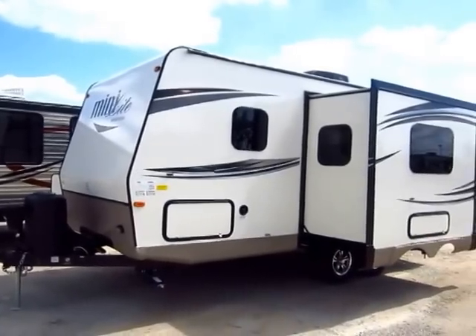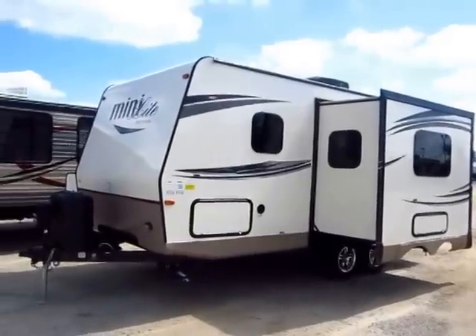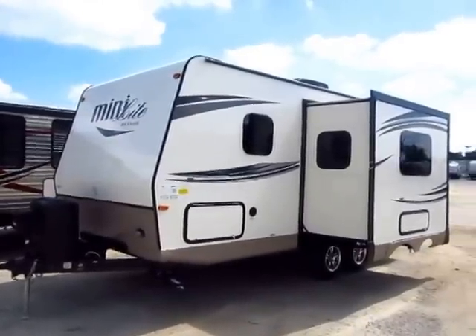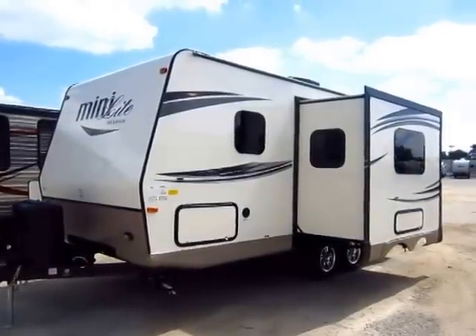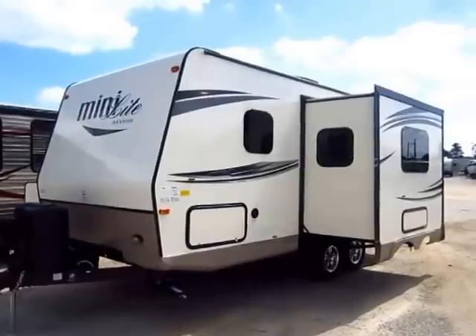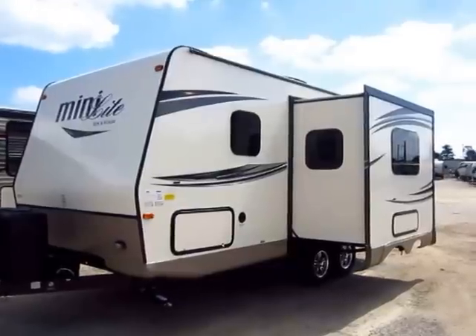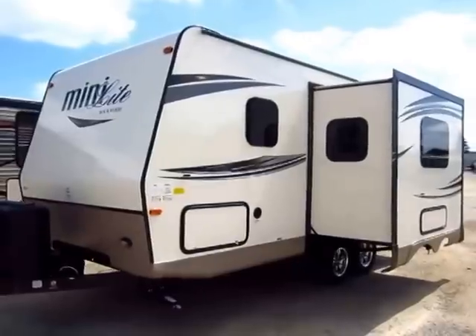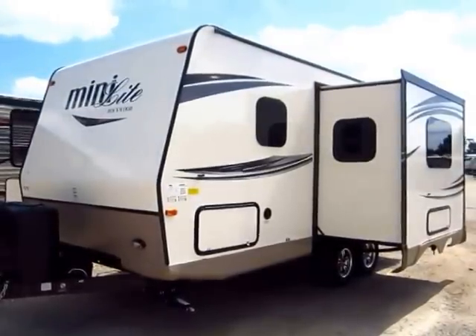Rockwood is and has been the number one selling lightweight produced for six, seven, eight years in a row or something like that. The question is why — why are so many people looking toward Rockwood as compared to other brands? They're not the cheapest lightweight out there, but they're fantastically well built and they have the best feature and options profile as compared to anything else in their category.